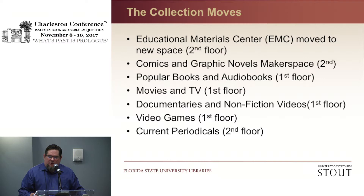Here are all the collection moves we accomplished in our timeline. We moved the Education Materials Center into new space on the second floor. We created the comics and graphic novels makerspace on the second floor. We moved our popular books and audio books from the fourth floor to the first floor. Our movies and TV collection moved from the fourth floor to the first floor. We created a new documentaries and nonfiction videos collection — previously that material was interspersed throughout the whole library. We moved video games to the first floor. And we moved the current periodicals up to the second floor where the other periodicals were.